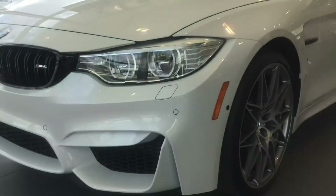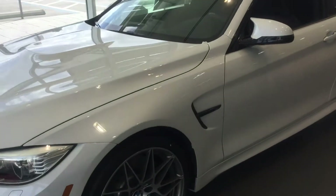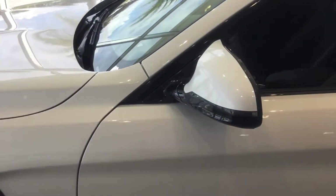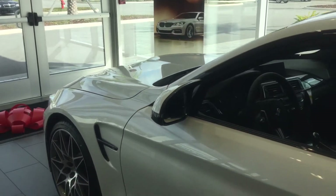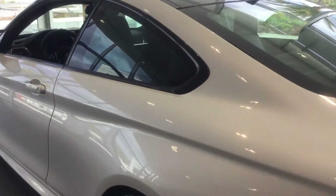The M4 is a phenomenal vehicle. It's a standard that comes with 425 horsepower. This one, being the competition package, has 19 more horsepower, so you have 444 horsepower and 406 pounds of torque.